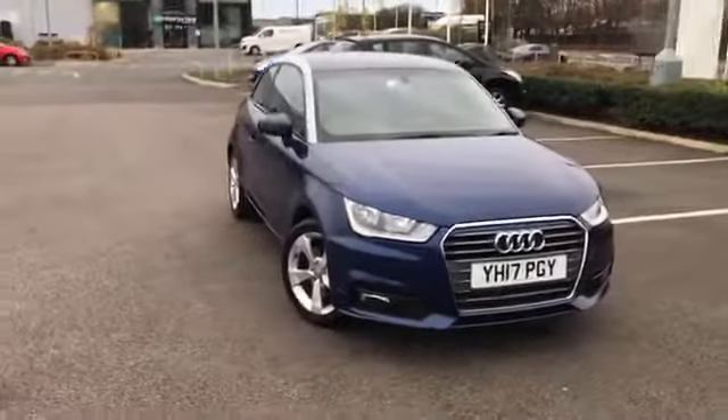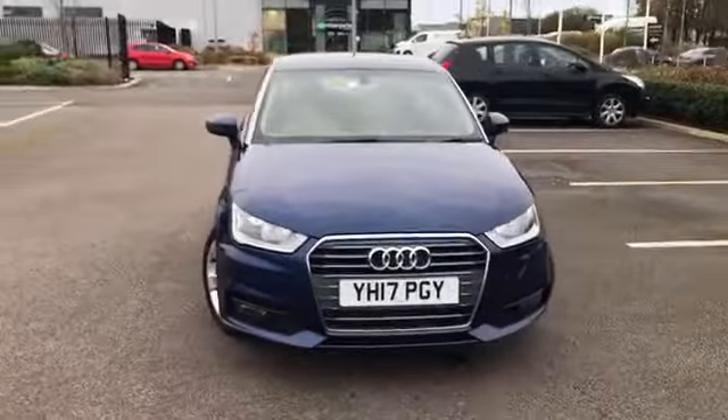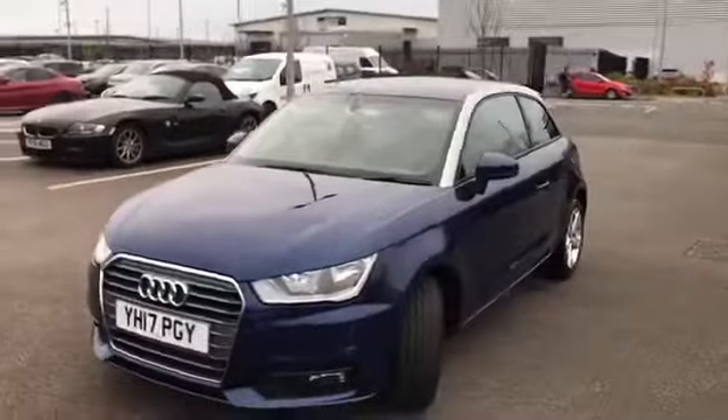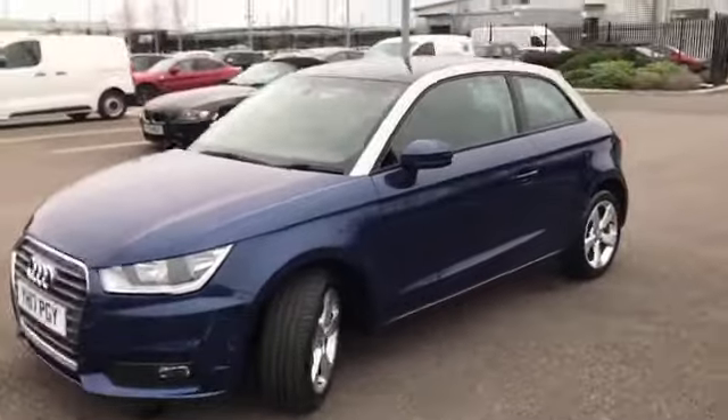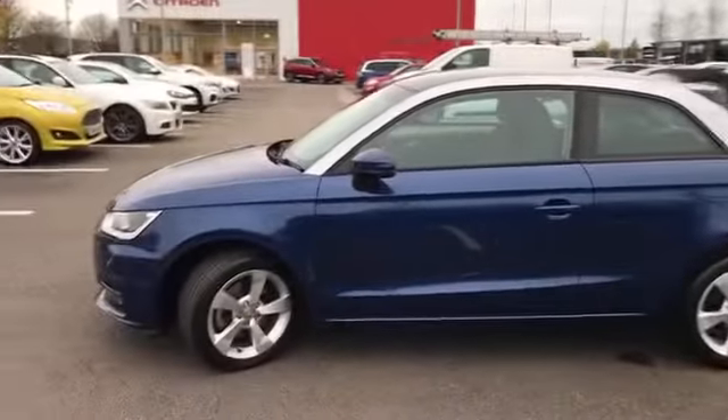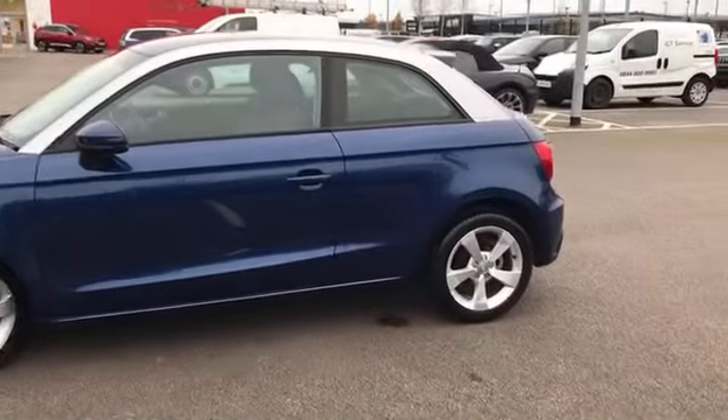Hi everyone, it's Fraser from Romance Shasta here with another quick video tour. Today I'll be taking you around this 2017 Audi A1 that's just showed up on site. As you can see, this car certainly stands out with the silver stripe on the blue paintwork. It's absolutely wonderful, this little car. Can't wait to show you around.